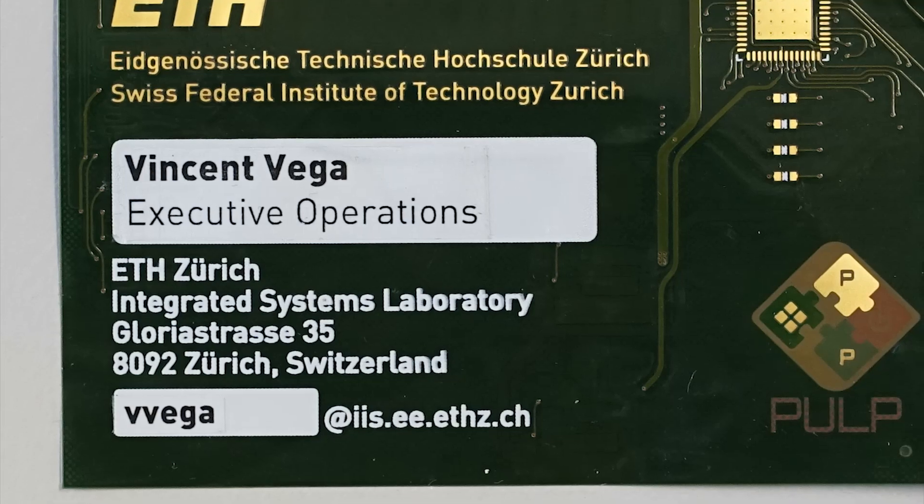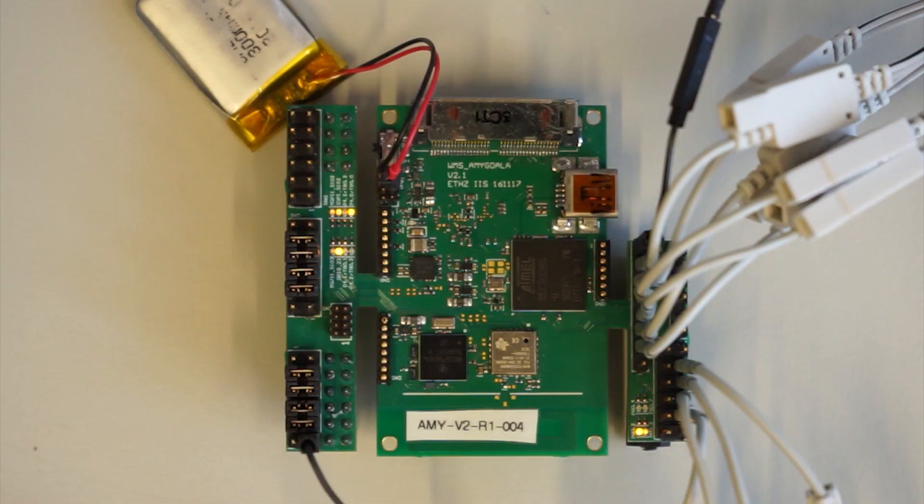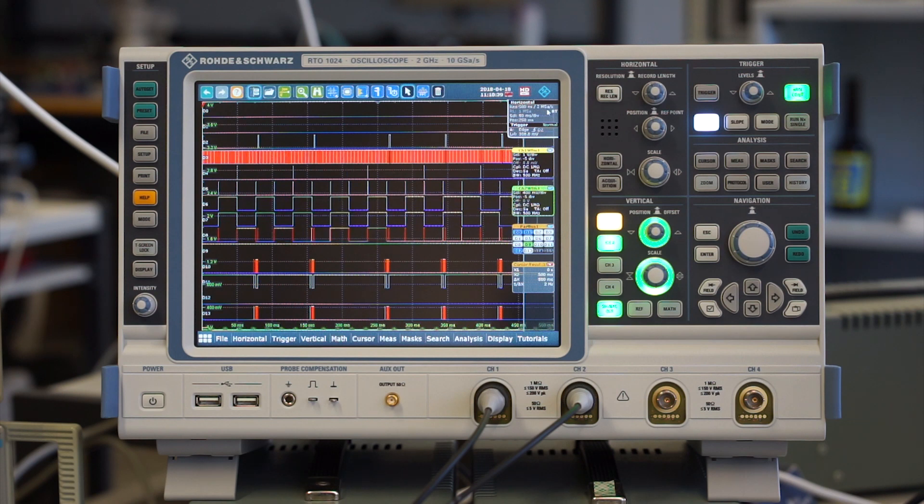Naturally, the developers of PULP have also used the released hardware in many of their own projects. Examples for the usage of the platform include energy efficient parallel computing as well as biomedical sensing systems.